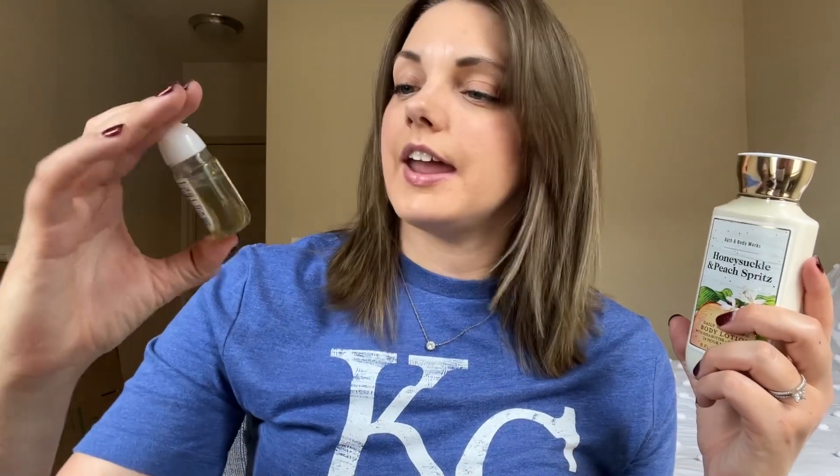I did start with 40 products. I brought in one hand soap for Easter, so ultimately I challenged myself to use up 41 items and I have two left. I have a lotion in Honeysuckle & Peach Sprints — keynotes are Honeysuckle Blooms, Juicy Peaches, and Orange Zest — and I also have a Pocket Bac in Pineapple Prosecco.